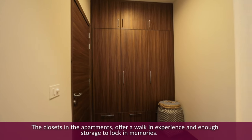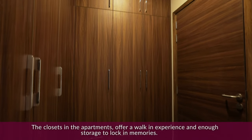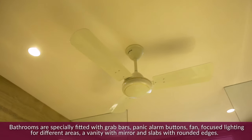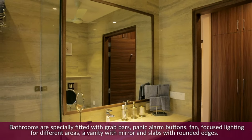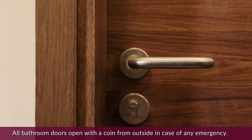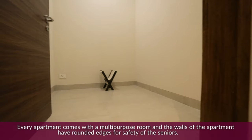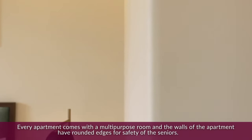The closets in the apartments offer a walk-in experience and enough storage to lock in memories. Bathrooms are specially fitted with grab bars, panic alarm buttons, fan, focused light for different areas, and a vanity with mirror and slabs with rounded edges. All bathroom doors open with a coin from outside in case of any emergency. Every apartment comes with a multi-purpose room and the walls of the apartments have rounded edges for the safety of seniors.